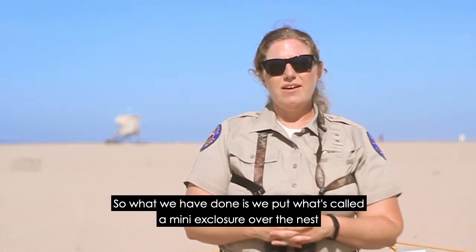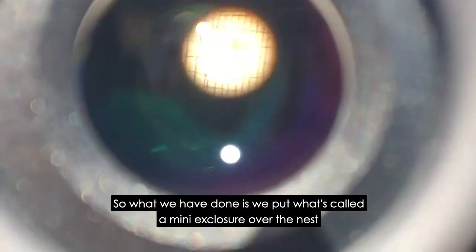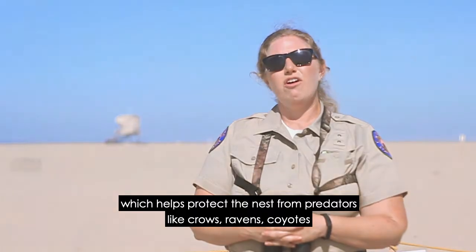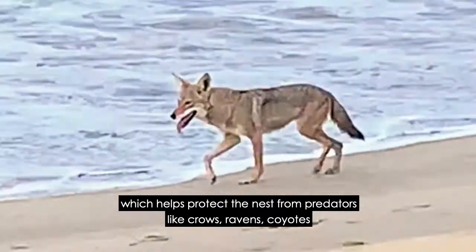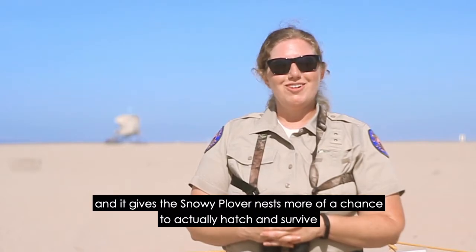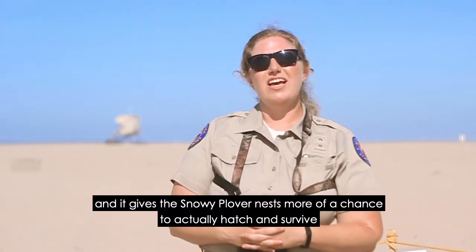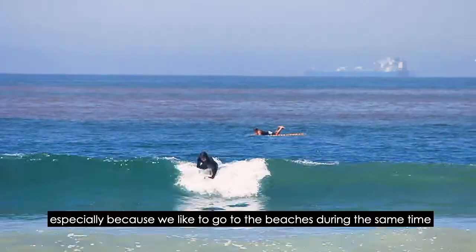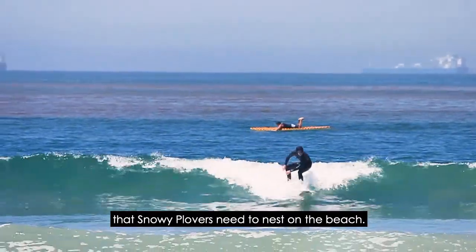What we have done is put what's called a mini-exclosure over the nest, which helps protect the nest from predators like crows, ravens, coyotes, even humans, and our dogs sometimes. It gives the snowy plover nest more of a chance to actually hatch and survive, especially because we like to go to the beaches during the same time that snowy plovers need to nest on the beach.